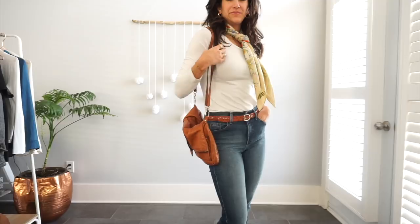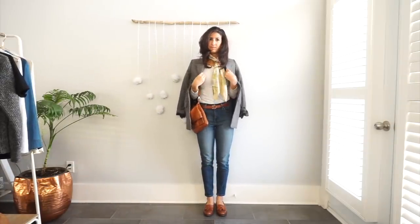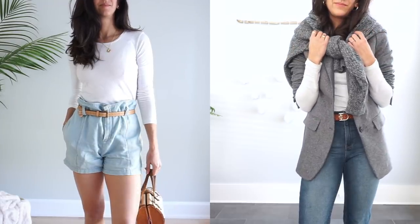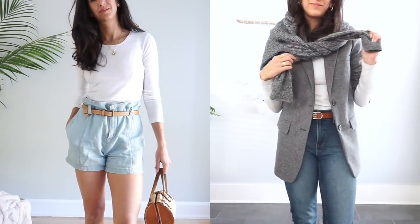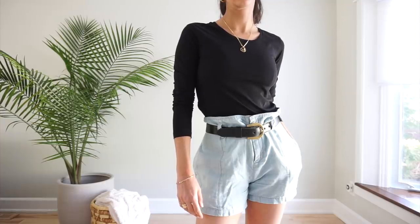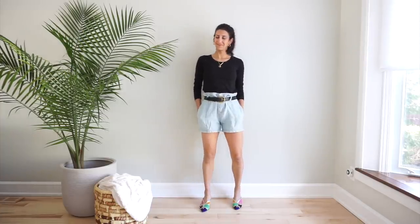I have loved long sleeve tees ever since I can remember — you can just add a scarf or a necklace and they instantly pop. I've been wearing my Organic Basics white long sleeve tee for the past six months; it's been great for layering under sweaters in winter, and I'm excited to pair it with shorts in summer. The fabric is 95% organic cotton, so it's very soft and breathable. Fit is key: these should be fitted to the body — not too tight to be uncomfortable and not too loose to be bulky — making them perfect for layering and wearing on their own.